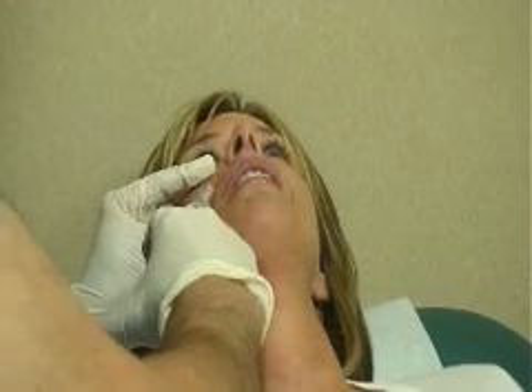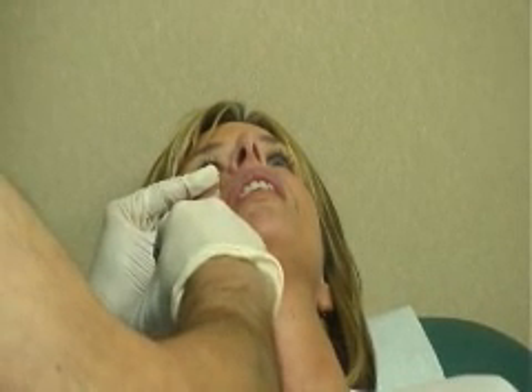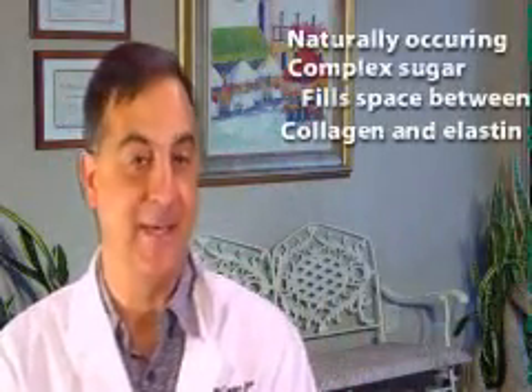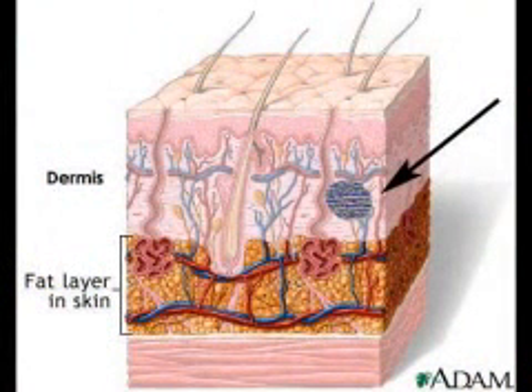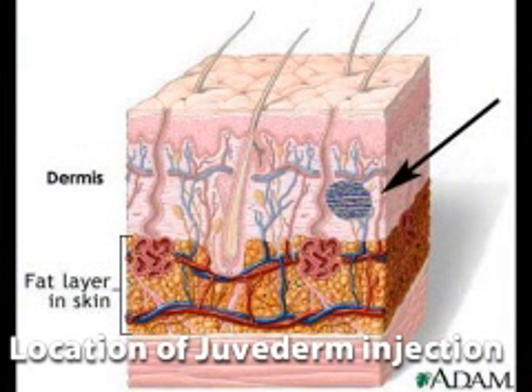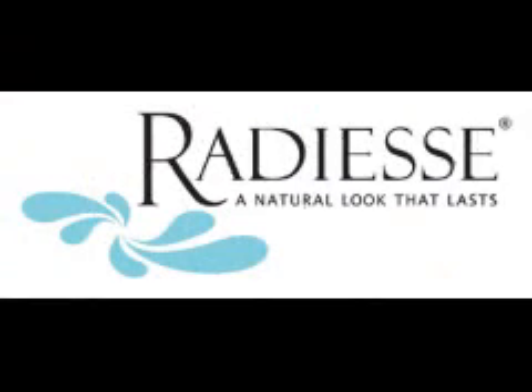Hyaluronic acid is a naturally occurring complex sugar found in all living cells, including the human body, where it fills the space between collagen and elastin fibers. In a cross section of skin, the upper layer or epidermis is composed primarily of cells. The dermal layer has only a few cells and is composed primarily of elastin, collagen and many moisture-attracting polysaccharides. Hyaluronic acid gel is one of these naturally occurring substances.